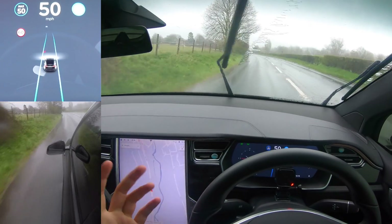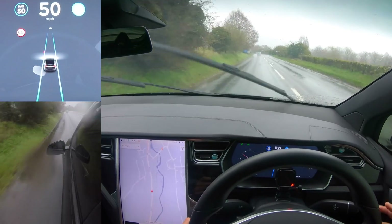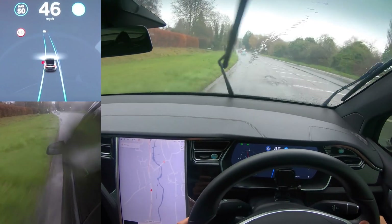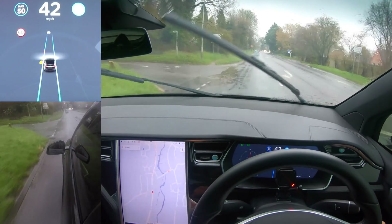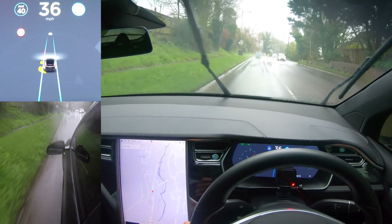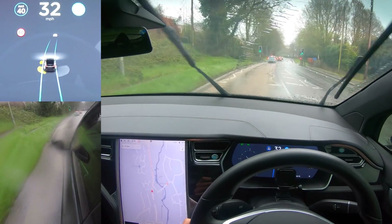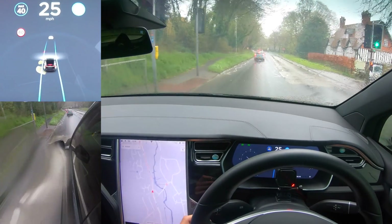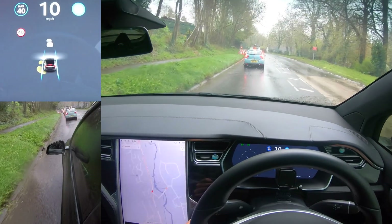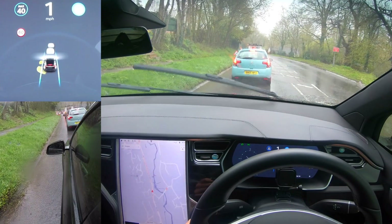I've got to say I've been very very impressed with it - it's worked really well. The wipers make me laugh, they're so crazy. We're coming into Marlborough here. We're going very close to the left - I'm going to let it do it - yeah it did it fine. We come into a 40 now and I'm going to stop autopilot just before we get to the 30. Oh, here we go, we've got some lights. This will be interesting to see what the car does.